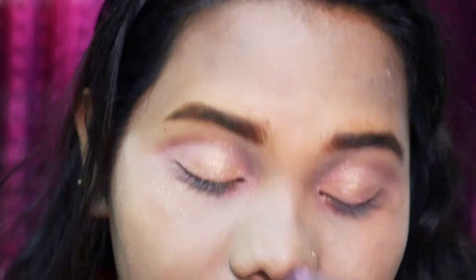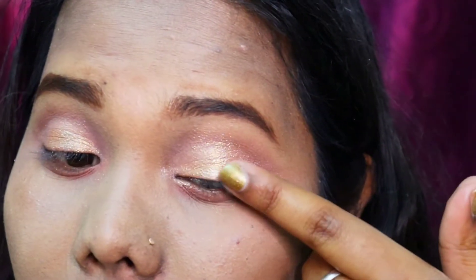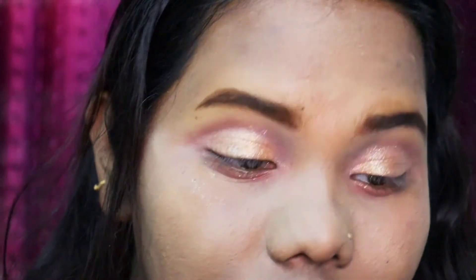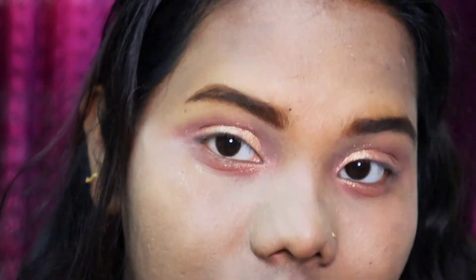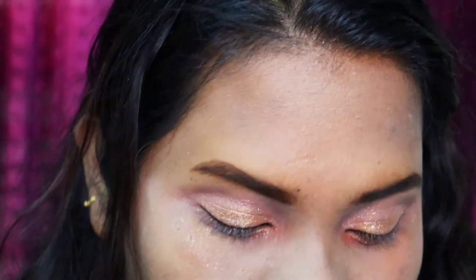I'm taking a silvery color - I think it's called Moonlight - and applying this on my inner corners just to open up my eye. You can see the pigmentation of this glitter - it's very beautiful. I really like golden and silvery eyes because they look really festive. I'm placing this lighter color on my inner corner to open up the eye - that step is optional.